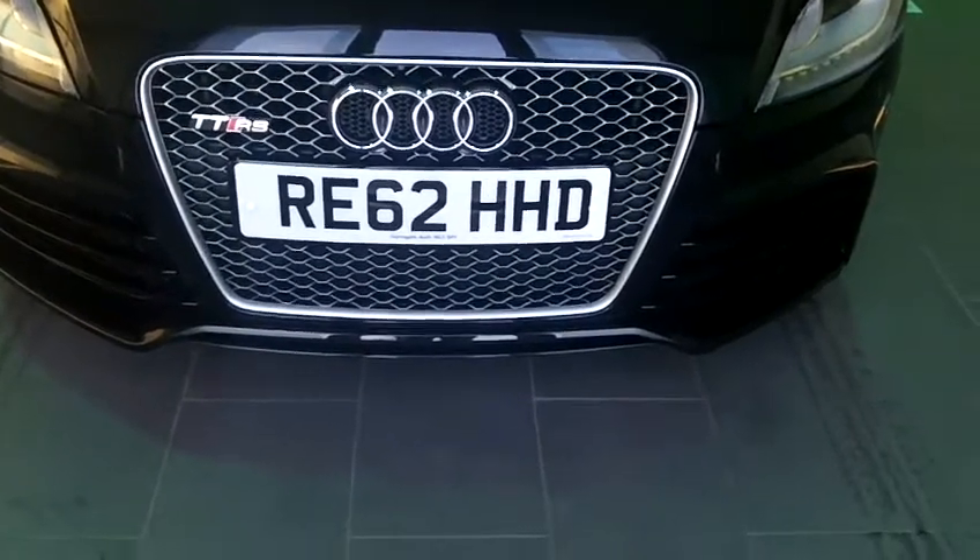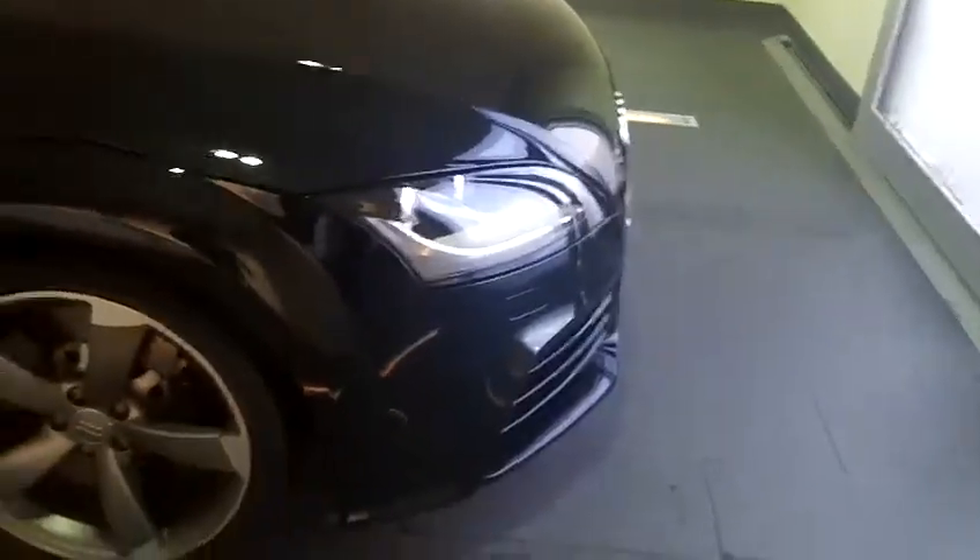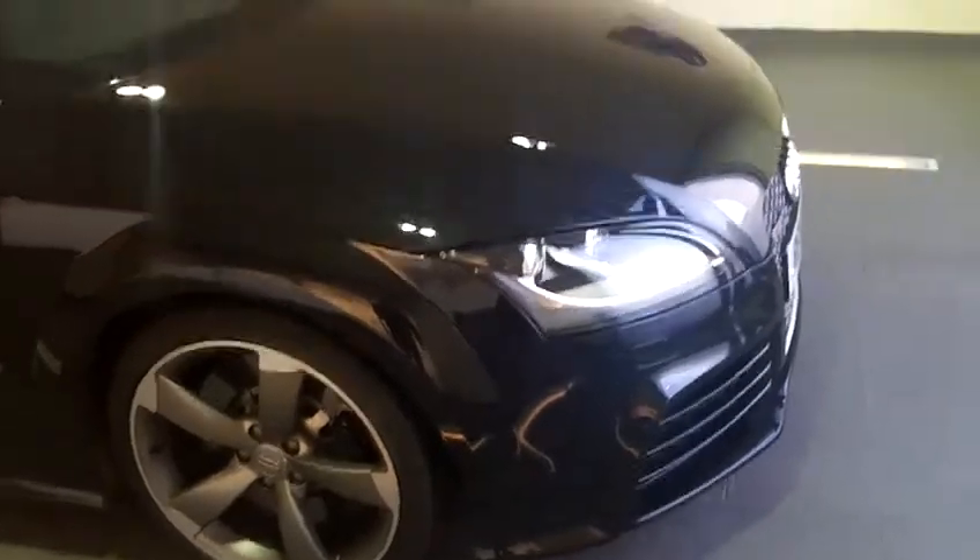Hi John, here's a short video of the TTRS you made an inquiry on. As I mentioned, the car's just come into stock, so it's gone through its multi-point inspection and it's just due to go through a full valet, which would obviously bring out the paintwork and really make the car shine.